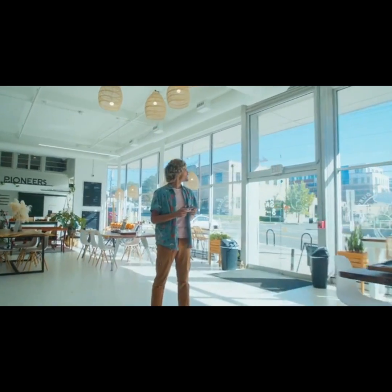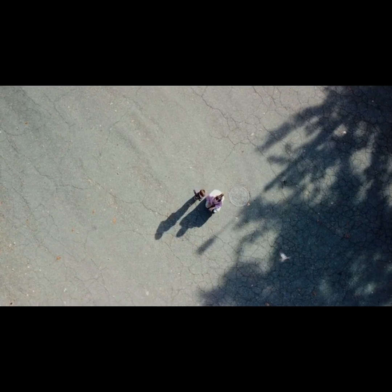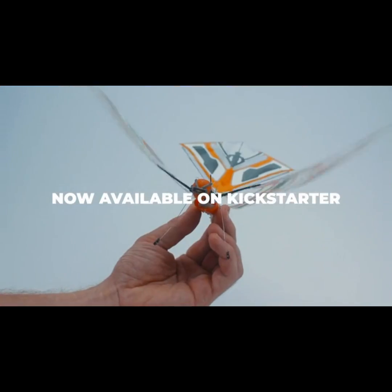Just plug it in and go, so when the sun goes down, the party doesn't have to end. Discover the future of recreational flying with XFly.